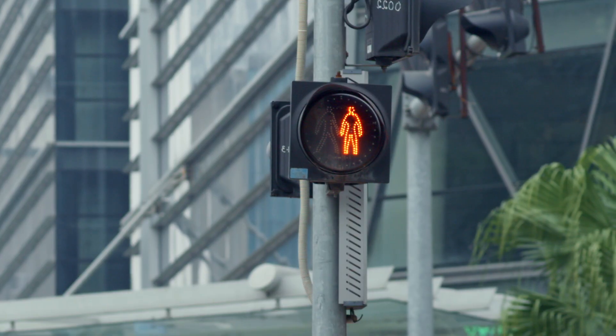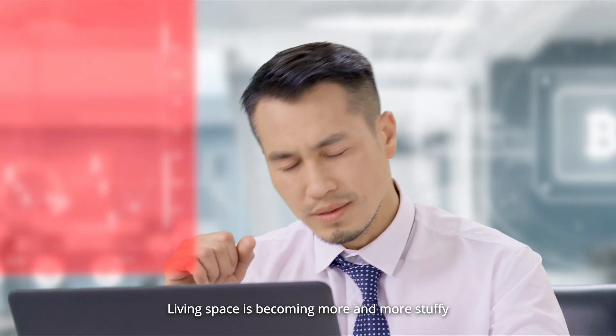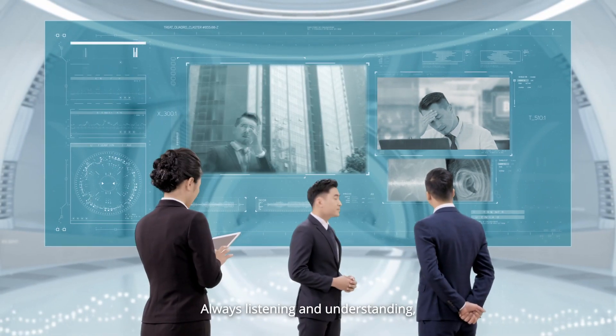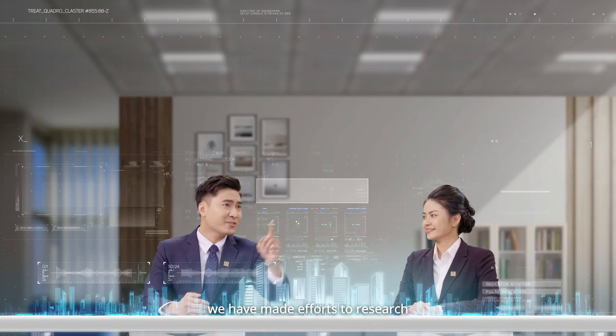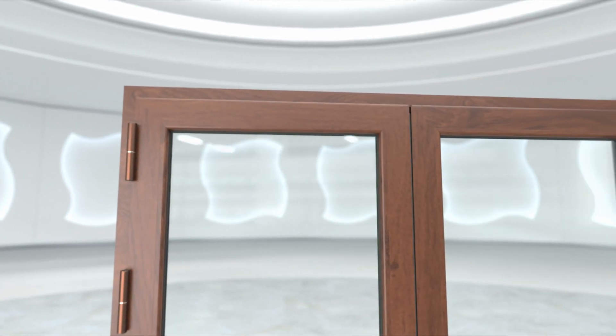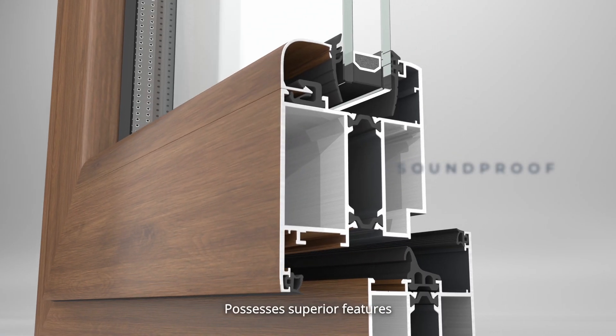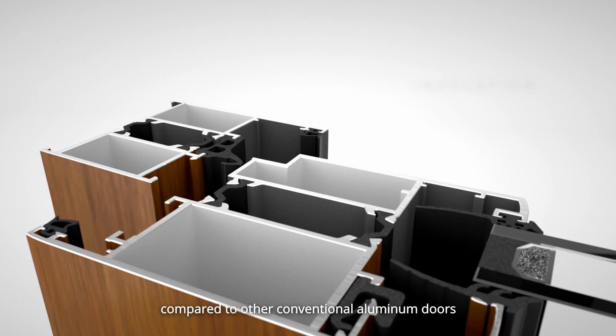Noise pollution, smoke pollution — living space is becoming more and more stuffy. Always listening and understanding, we have made efforts to research and create aluminum doors. Euro Window possesses superior features compared to other conventional aluminum doors.